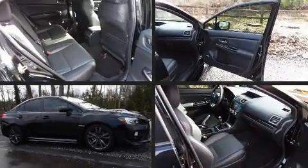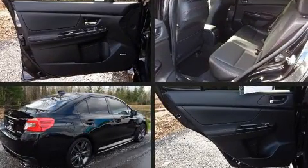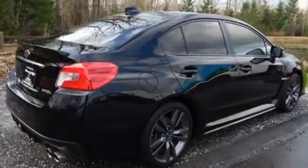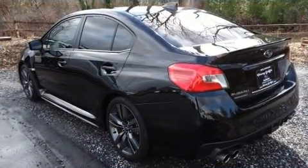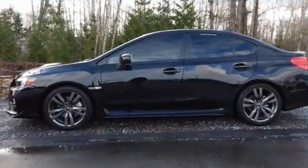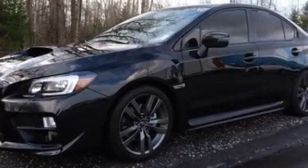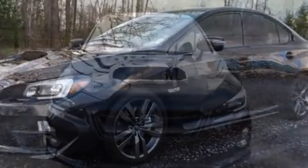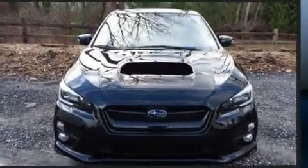The 2017 Subaru WRX, with less than 30,000 miles on the odometer. This four-door sedan prioritizes comfort, safety, and convenience. Subaru made sure to keep road handling and sportiness at the top of its priority list. It features a standard transmission, all-wheel drive, and a two-liter four-cylinder engine. The engine breathes better thanks to a turbocharger, improving both performance and economy.